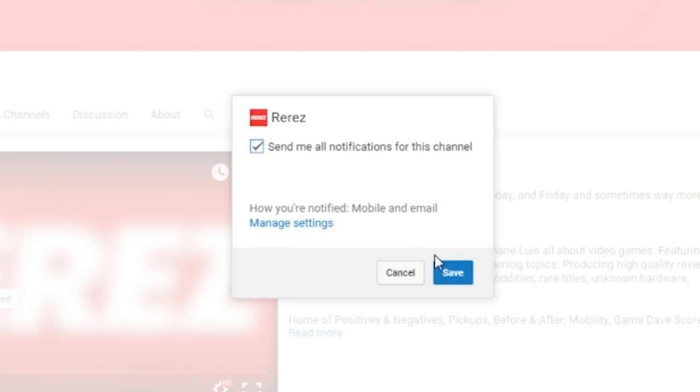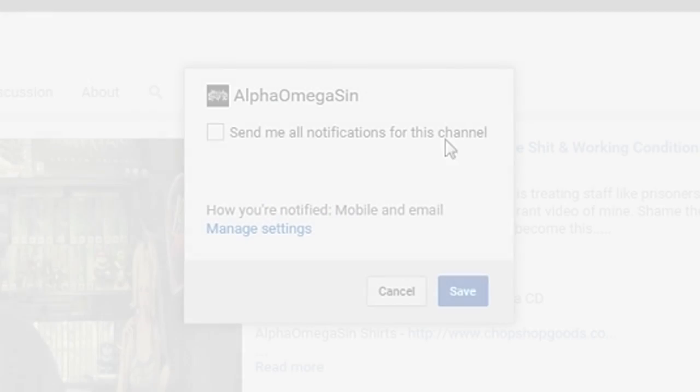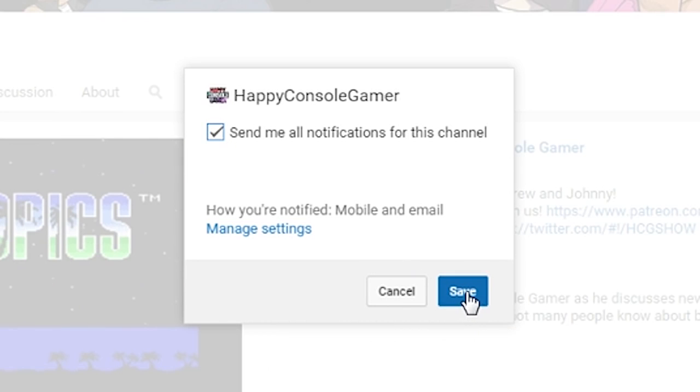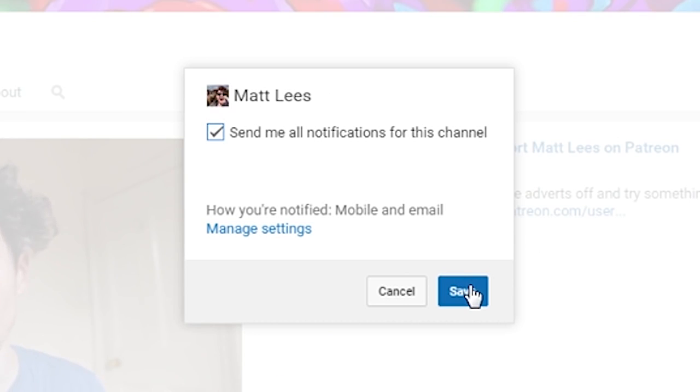Make sure to click that box and then click save. Now when anything happens on that channel, you're going to get notifications. This is a great way to subscribe to channels that you really love and want to support by watching more content from them, and just to make sure you don't miss anything they make.